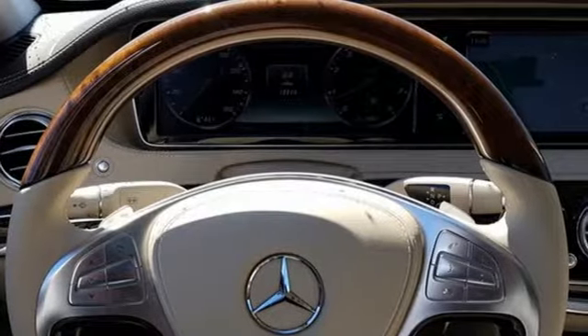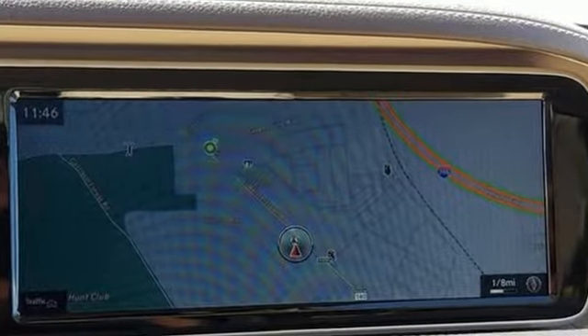This S-Class doesn't tease. It over delivers with the best of everything. Come in for a test drive.